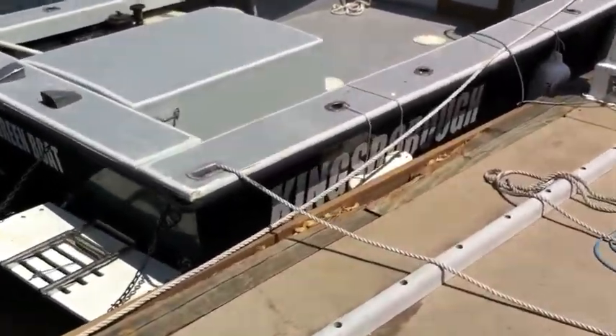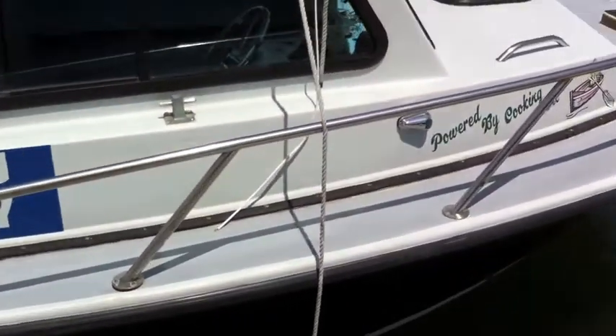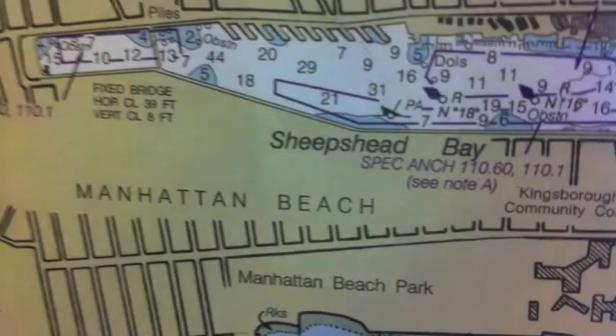This is the green boat at Kingsborough Community College in Brooklyn, New York. Students in the Maritime Technology Department use it to pick up trash in Sheepshead Bay. But the boat is green in another way.